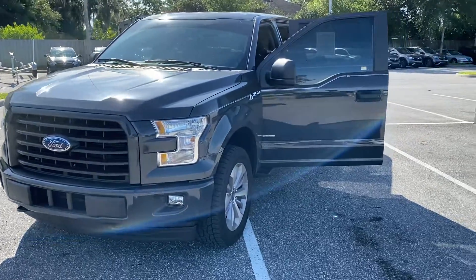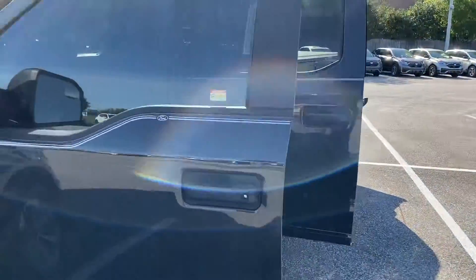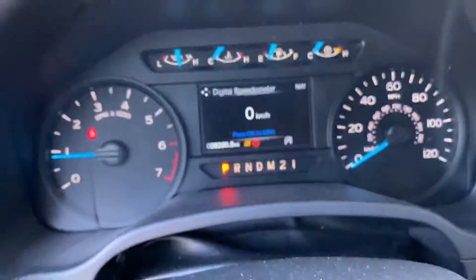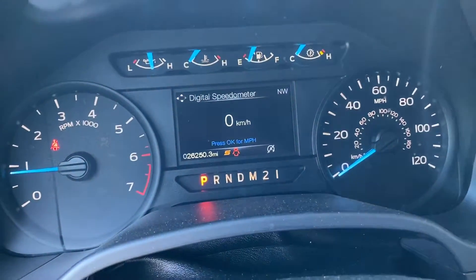Hello Colt, this is Marco from Winter Haven Honda, Internet Sales Manager. I just wanted to make a quick little video for you on the 2017 F150 XL. I wanted to make sure you got a chance to check out the vehicle before you arrive, but I also wanted to show you the correct miles on the vehicle too — it's at 26,250 miles at this current moment.